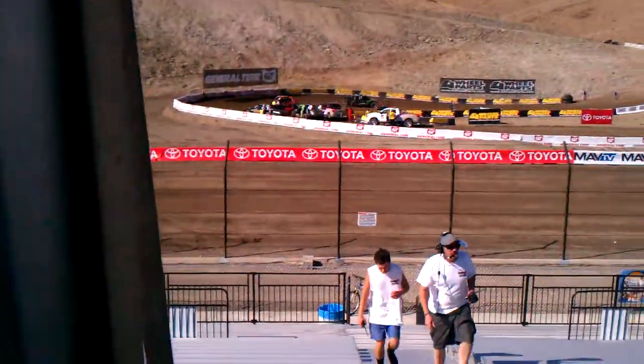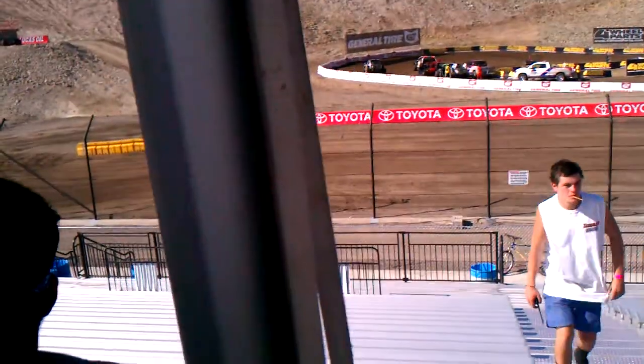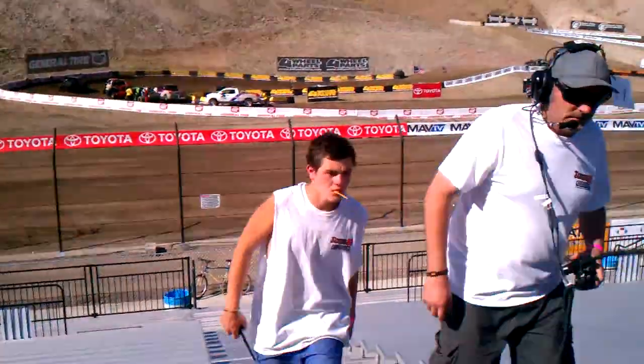If you like short course trucks, this is a pretty cool place to come hang out and check out all the stuff going on. Nice weekend — this is their practice, their first practice on the track.